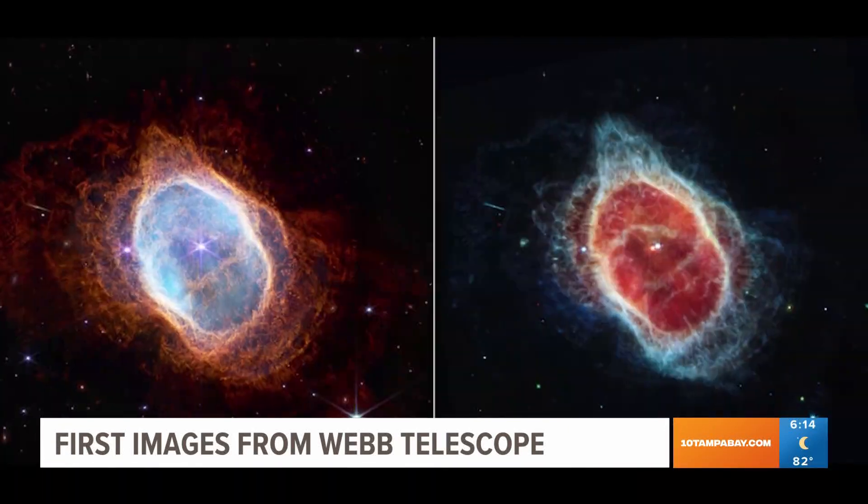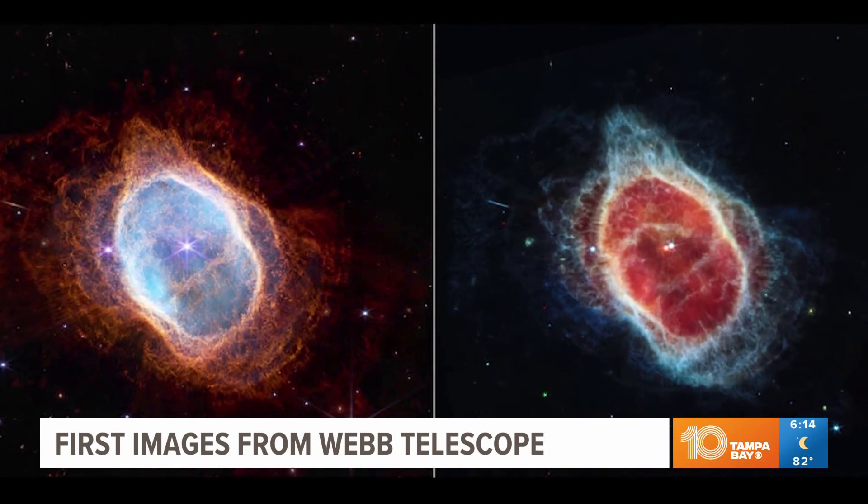We're talking about the James Webb Space Telescope. The images were released this week by NASA and the partners. They're so pretty. Let's take a look at some of these images, guys, if you haven't seen them. They've been everywhere on the Internet and on TV.